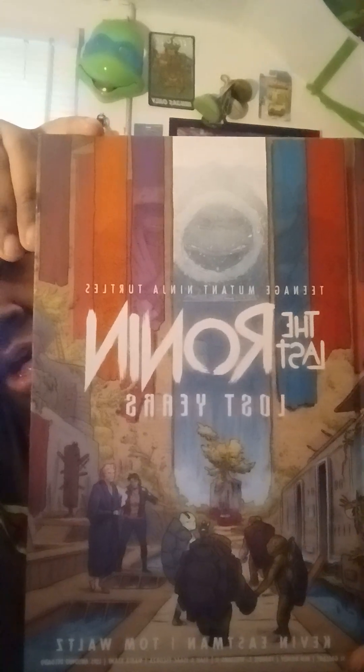This right here is The Last Ronin: Lost Years. Like I said, $29.99 at Target — that's where I got it, but I only paid $20 for it. I love the artwork. If you look very closely, you have the four colors: red, blue, orange, and purple, and you have the half-white for the Last Ronin — I'm not going to tell you who that is.